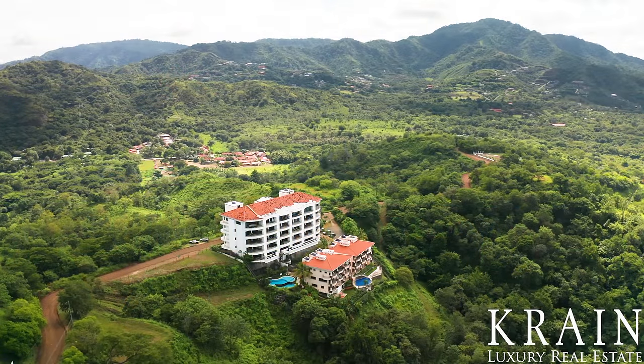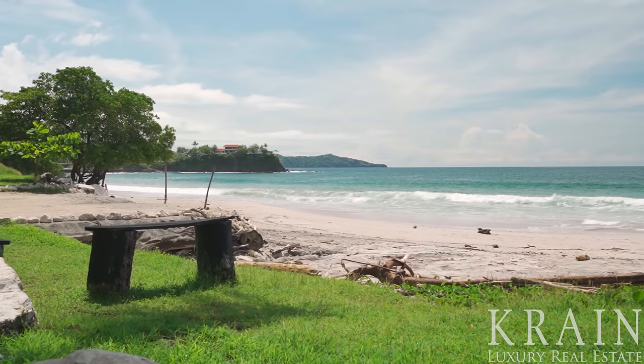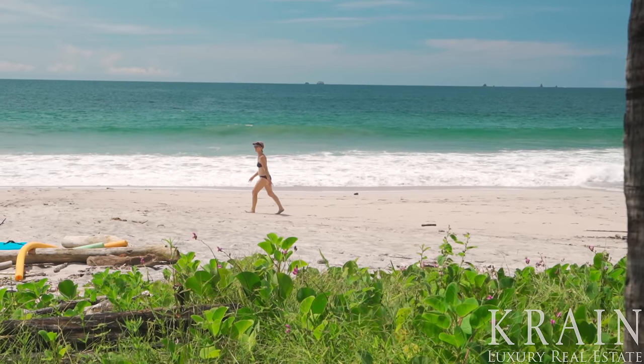This home is only a short five-minute drive to grocery stores and medical services, and is only 45 minutes from the Liberia International Airport.